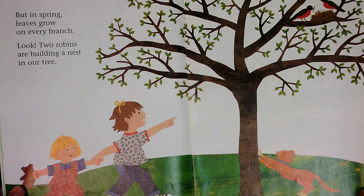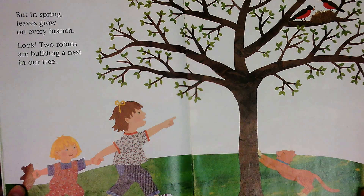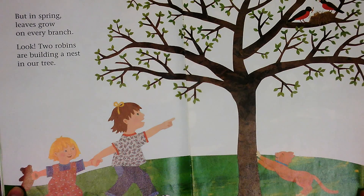But in spring, leaves grow on every branch. Look! Two robins are building a nest in our tree.